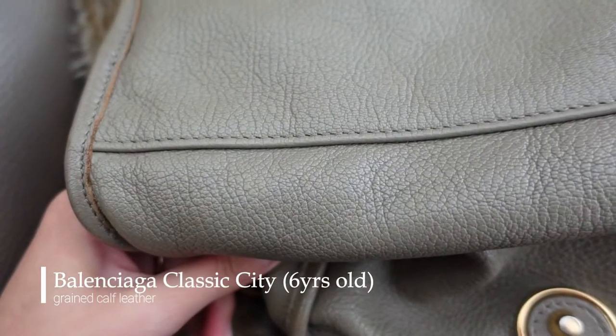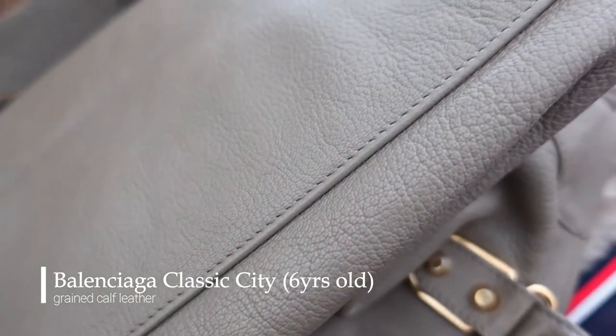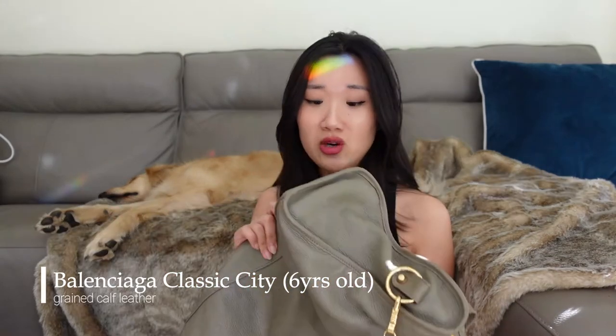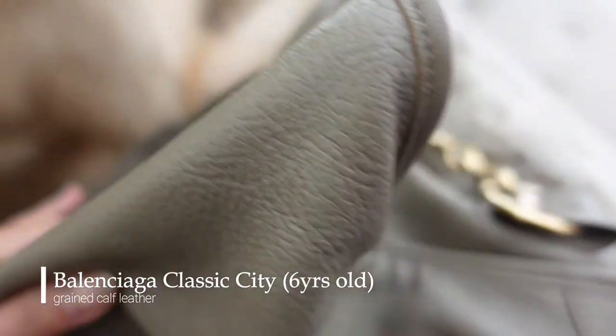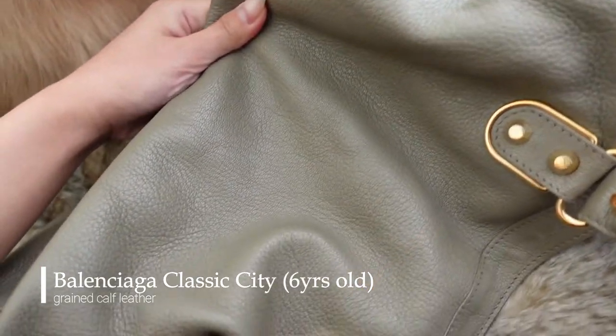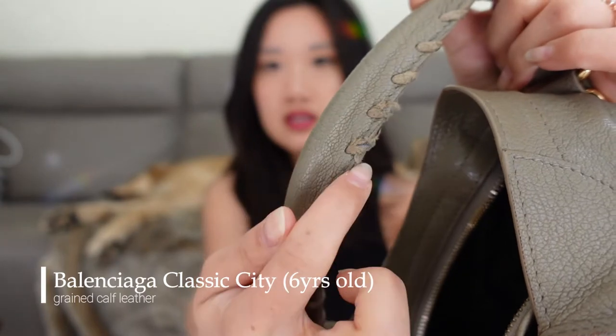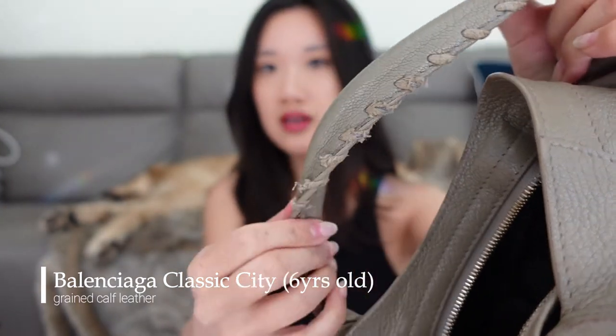The last bag I want to talk about is the Balenciaga City bag. I bought it for a very obvious reason — everyone was carrying it back then, it was just so popular. Now looking at it, I really think the leather is genuinely good quality. The way I use my bags, I just throw them on the floor — I paid for it, I have the right to use it, I'm not gonna baby it. After all that rough handling, the leather is still in really good shape except for a little discoloration on the edges. The only obvious wear is on the handle, where the non-leather threads are coming off slightly, but other than that it held up really well.